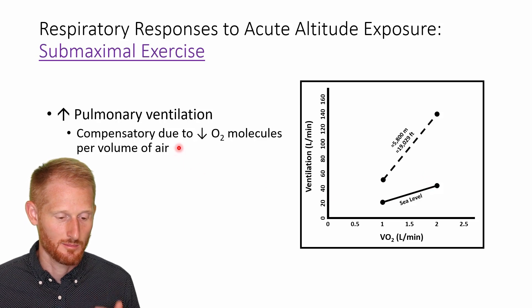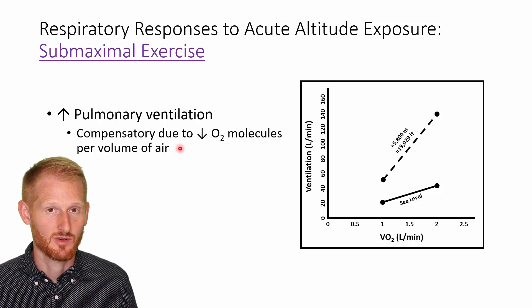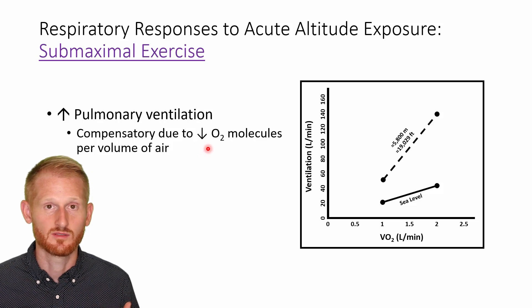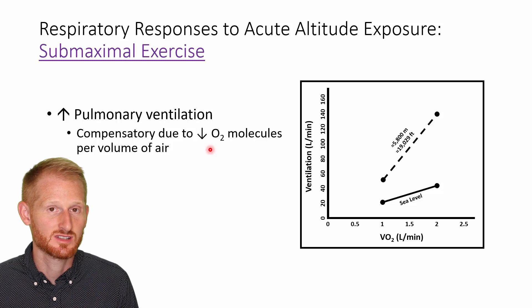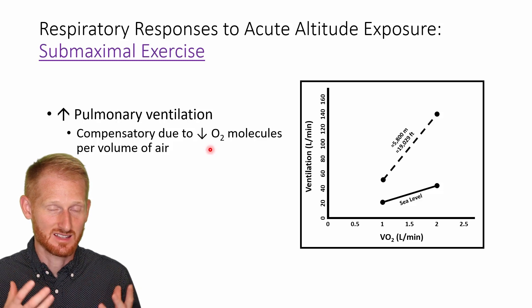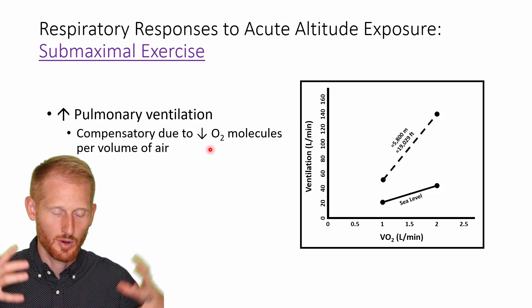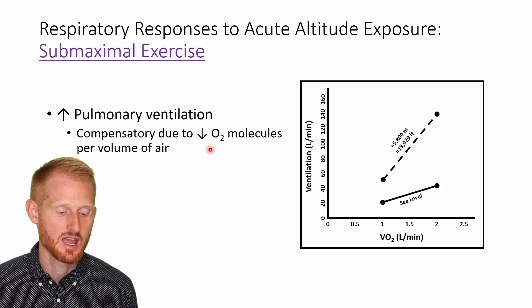This is a compensatory mechanism — remember, we compensate submaxially but cannot compensate during maximal exercise. The compensation is due to the lower number of oxygen molecules per volume of air. We have the same percentage of oxygen, still about 21% in the air around us, but the density of gas molecules including oxygen is less — they're more spread out. So per filled lung volume, you're getting less oxygen in your lungs.